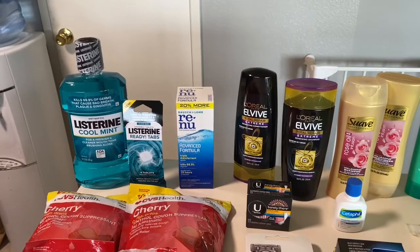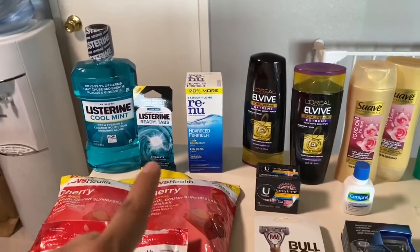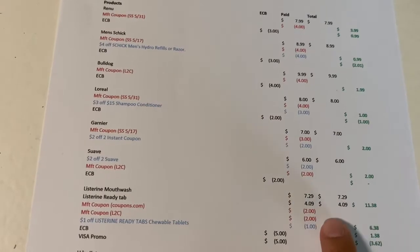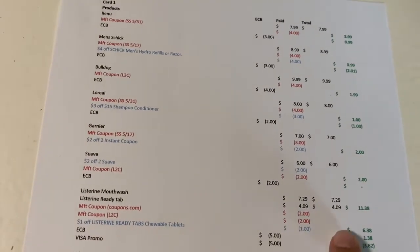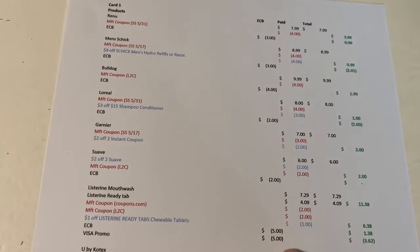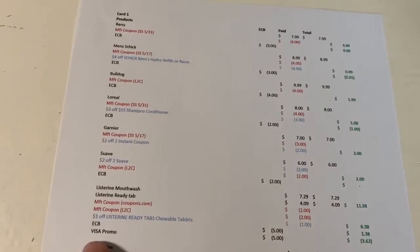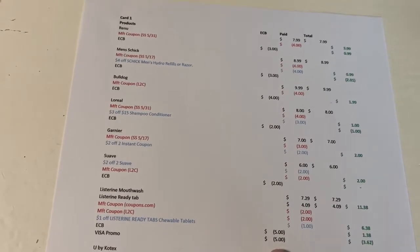The next deal was on the Listerine — spend $10, get a five dollar extra buck. I got one one-liter mouthwash at $7.29 and one ready tabs at $4.09, totaling $11.38. I had a two dollar coupon off the ready tabs from Coupons.com, a two dollar load-to-card that came off, and a one dollar CRT on any Listerine ready tabs. I paid $6.38 and got five dollars back, working out to a cost of $1.38. There's also a promotion where if you buy one Listerine mouthwash one-liter, you get a five dollar Visa gift card.